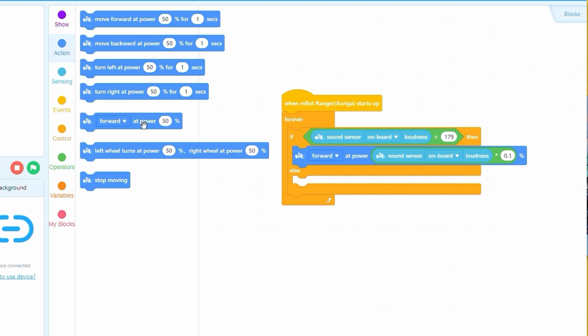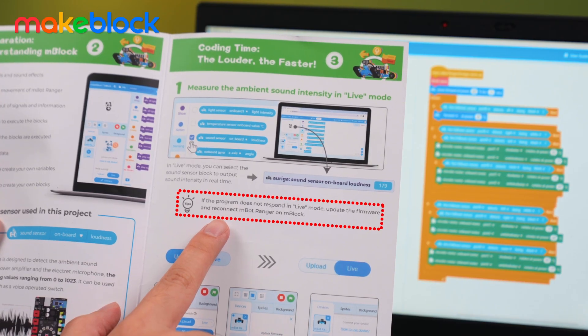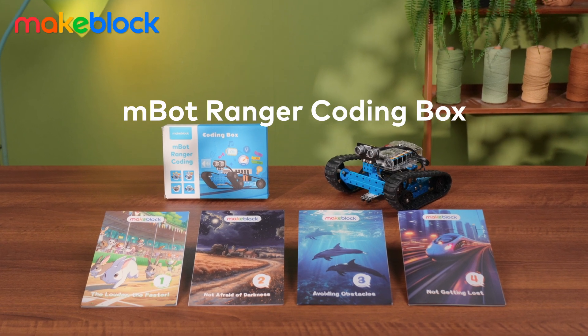So how does it work? Coding with MBlock starts with block-based coding. Even if you encounter difficulties, no worries — you can debug and solve problems with helpful tips. This is MBOT Ranger CodingBox; let's embark on a coding adventure together!